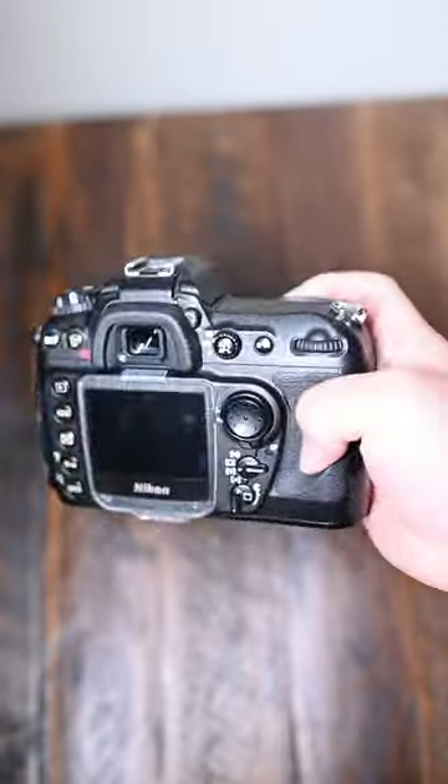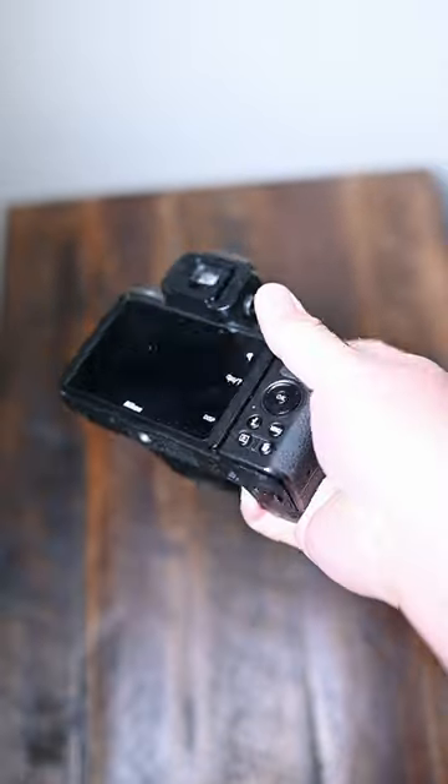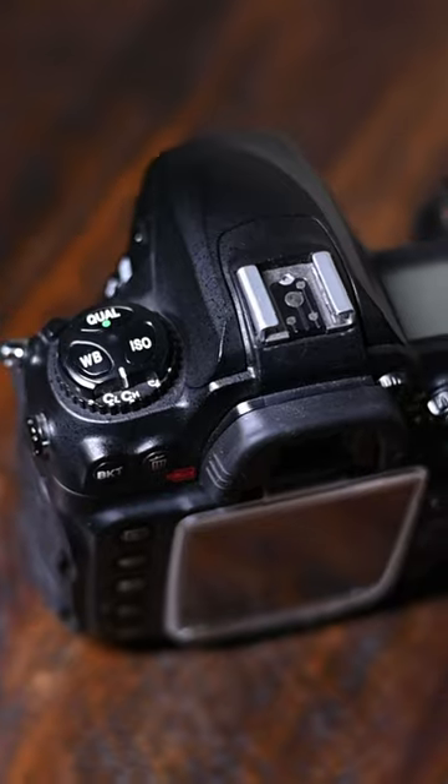Number four: ergonomics. I love holding the Nikon D200 in my hands. You definitely feel a lot more confidence holding this camera versus a mirrorless camera, and the button placement is very easy to learn with.